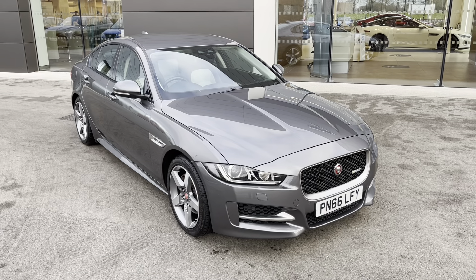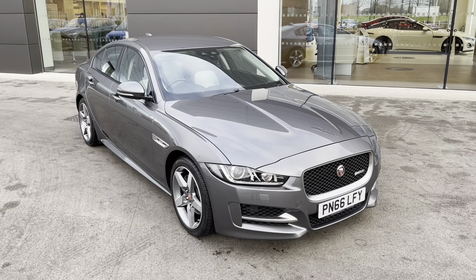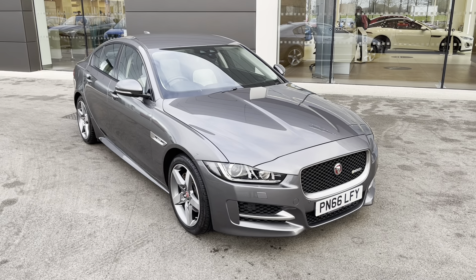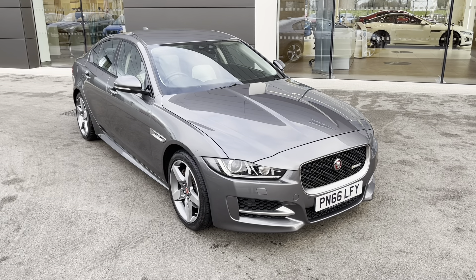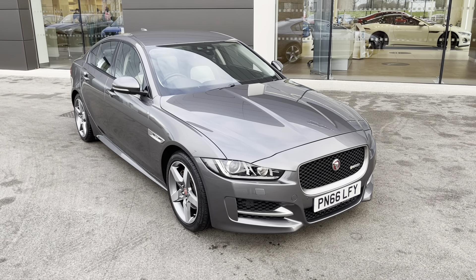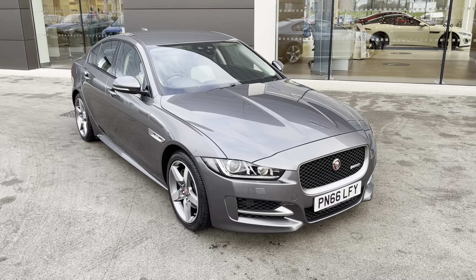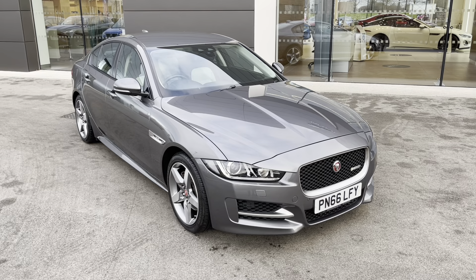Thank you for watching this video on this magnificent Jaguar XE, which is part of our MotorMatch promise that includes a minimum 30-day or 1,000-mile warranty, whichever is sooner. An extended RAC warranty of up to three years is also available along with flexible finance packages. Please note that all of our MotorMatch vehicles are also subject to a £150 administration fee which covers the provenance check. For a personalised finance quote or to book a test drive please contact us today on 01270 864 408 and a member of our sales team from MotorMatch Crew will be more than happy to help. Thank you for watching.